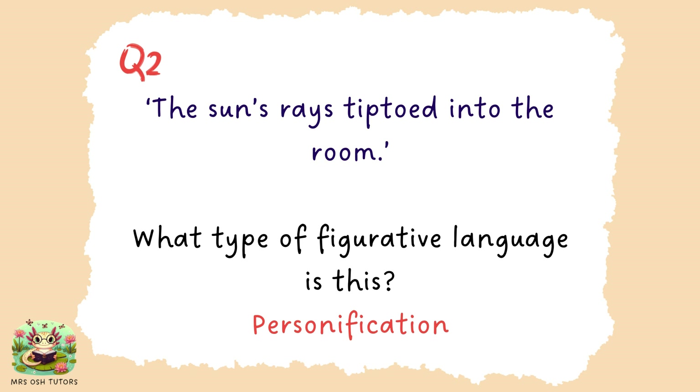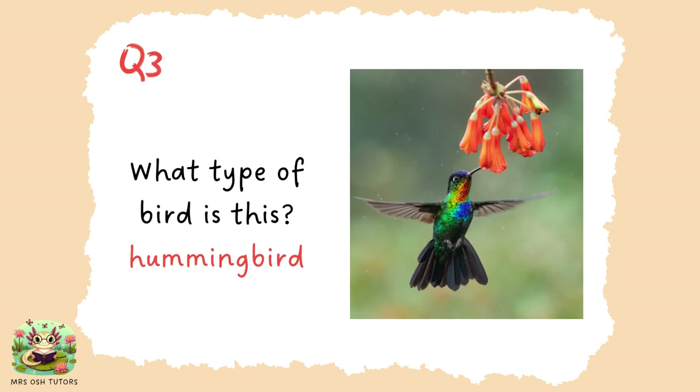This is an example of personification. The sun's rays cannot actually tiptoe into the room, so we are giving human qualities to something that isn't human. We can think of the word 'person' helping us remember that that is what personification means. Question three. This tiny little bird is a hummingbird and it is drinking the nectar in these tiny little flowers.